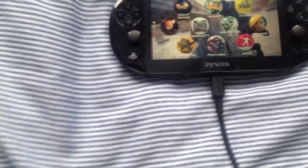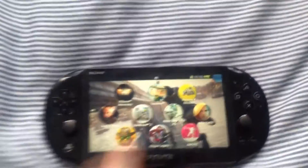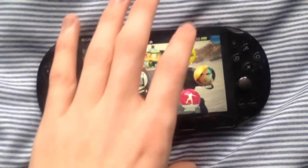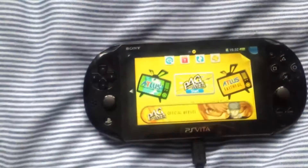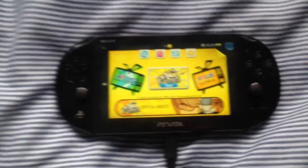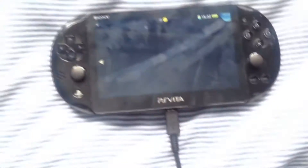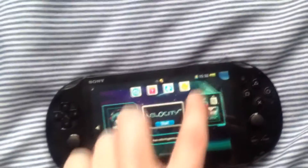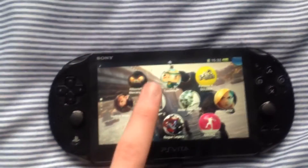A couple more things on the desk: TV remote, keys, wallet, PS Vita travel case — and that's pretty interesting. We've also got the PS Vita down here. I've got the charging cable for it as well. Here's the Vita.